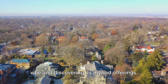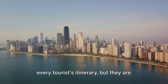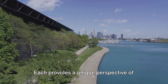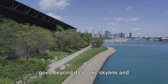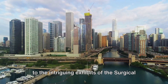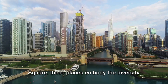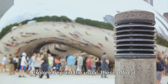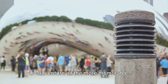These hidden gems might not make it to every tourist's itinerary, but they are integral to the city's character. Each provides a unique perspective of Chicago, revealing a side of the city that goes beyond its iconic skyline and bustling streets. From the tranquility of the Magic Hedge to the intriguing exhibits of the Surgical Science Museum and the charm of Lincoln Square, these places embody the diversity and spirit of the Windy City.